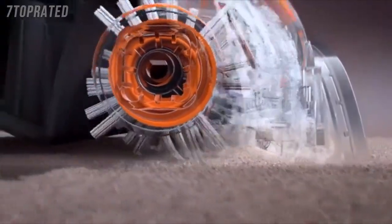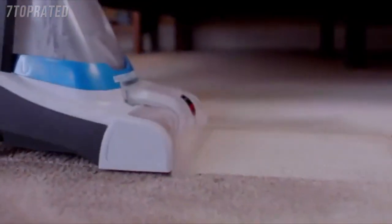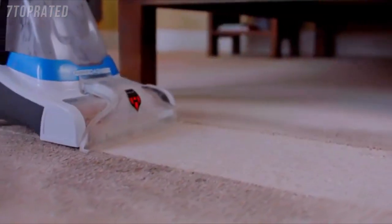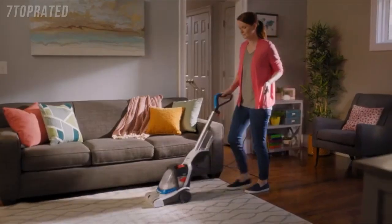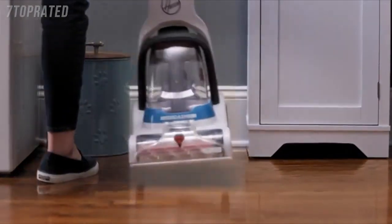Hoover's PowerSpin Brush Roll scrubs deep into your carpets, while strong suction and heat force cut down on dry time. PowerDash is super lightweight and compact, so whether you're tackling spills, accidents, or just giving your home a refresh, it's no big deal with the Hoover PowerDash Carpet Cleaner.